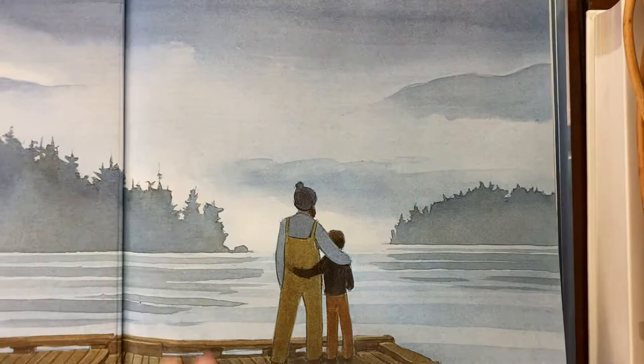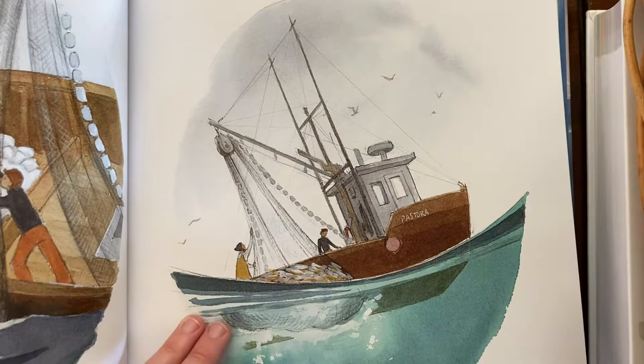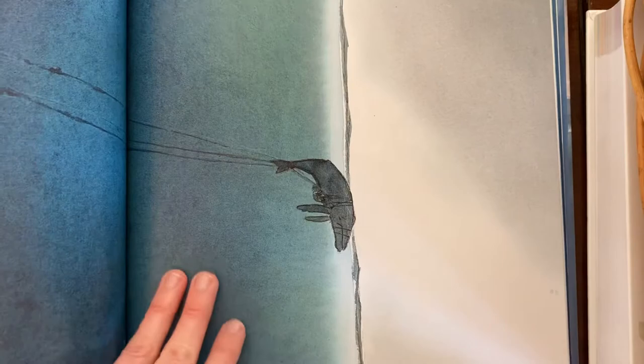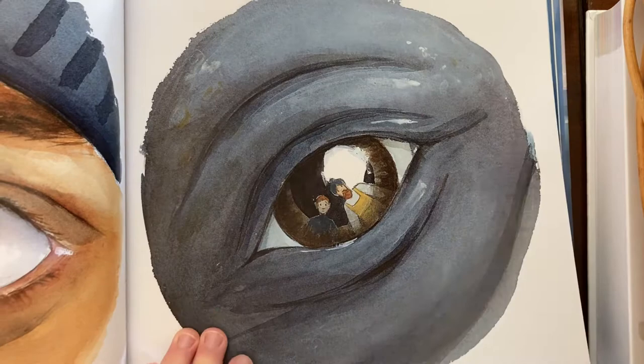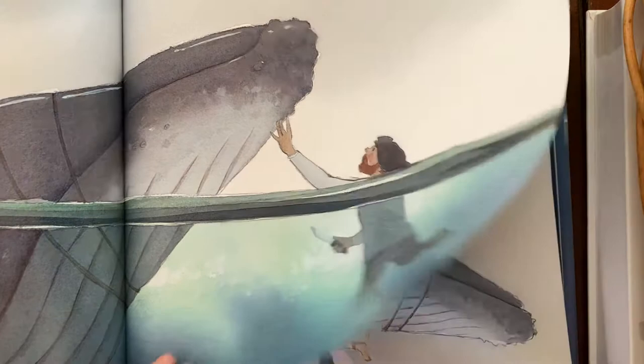And then on the same theme, there's The Fisherman and the Whale, which is a wordless picture book with absolutely gorgeous illustrations. It tells the story of a whale that gets trapped and a fisherman and his son and what they do to rescue the whale. It's really moving and beautifully illustrated and made me a bigger fan of the wordless picture book than I had been in the past.